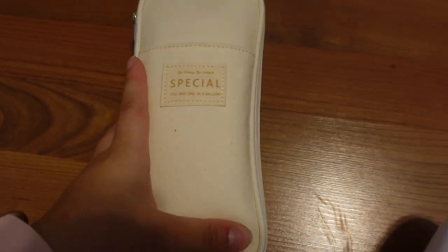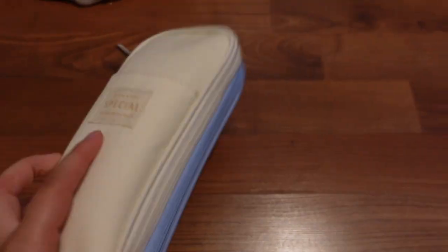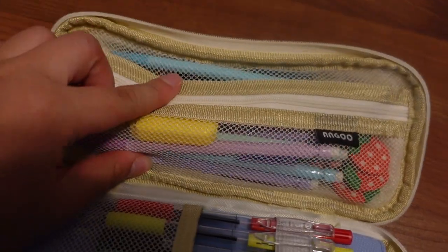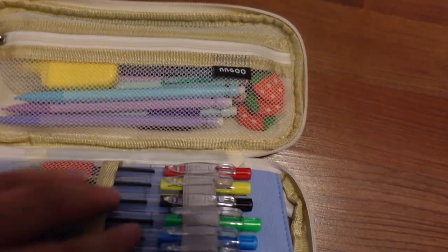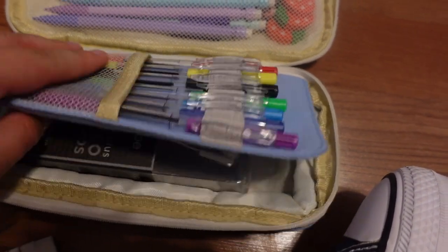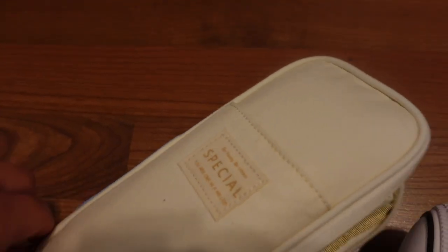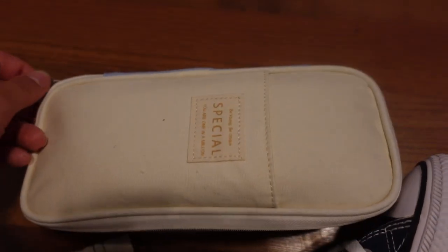Now for my cute little pencil case — here it is. Super aesthetic, super tiny, super cute. So when you open it up, I have a highlighter, pencils, erasers, pins, and earbuds. They're really cute pencils too — they're pastel. So that's that.